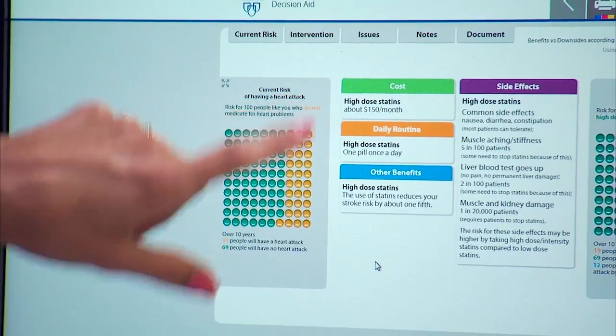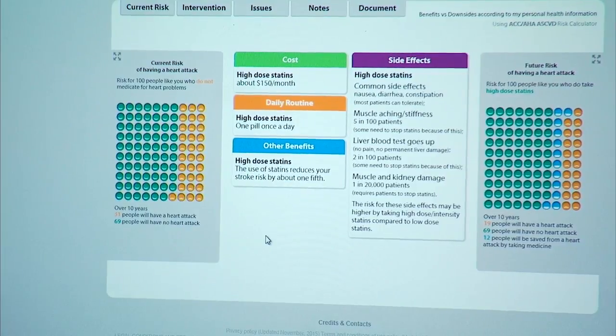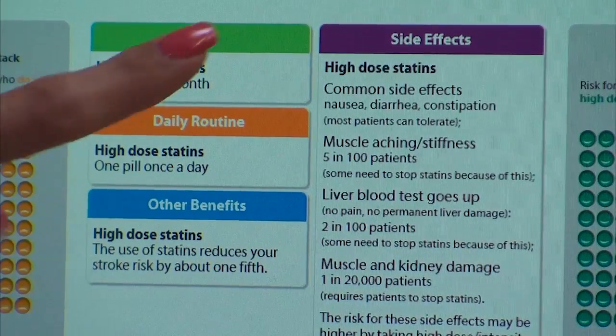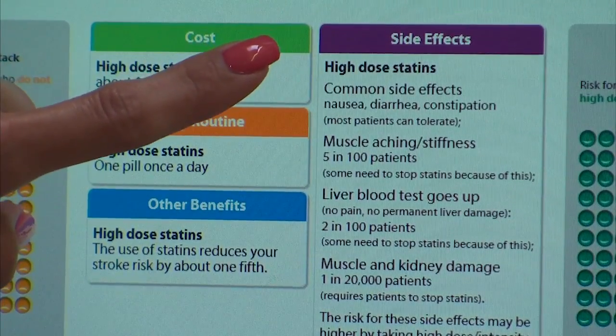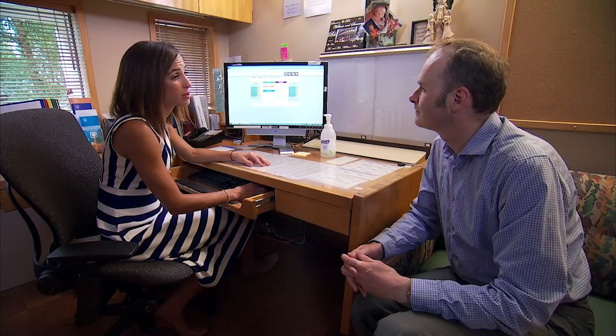The Statin Choice Decision Aid is an evidence-based tool that facilitates these sorts of conversations. It offers individualized estimations of risks and benefits with and without statins. It has been tested in several randomized trials. It works, and it's satisfying for patients and clinicians.